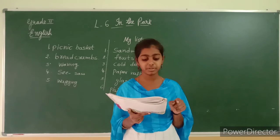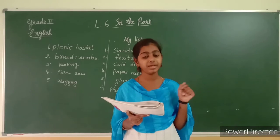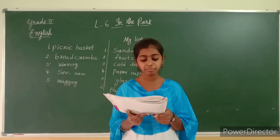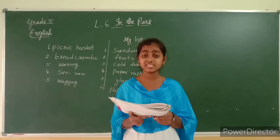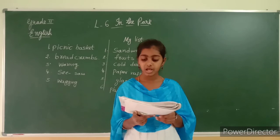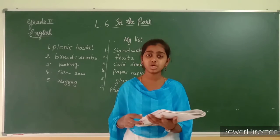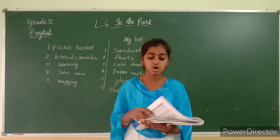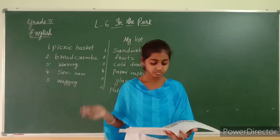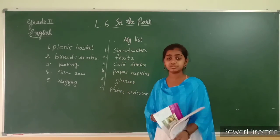It's time to go, said mommy. Poppy and Tinku waved goodbye to Mary. Then they walked back home. What a nice picnic Poppy and Tinku had in the park! I hope you all understood the story, children. Have you enjoyed the lesson? Once again, read the lesson and complete the work in your textbook.